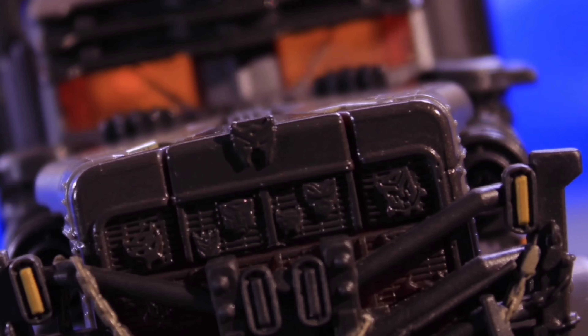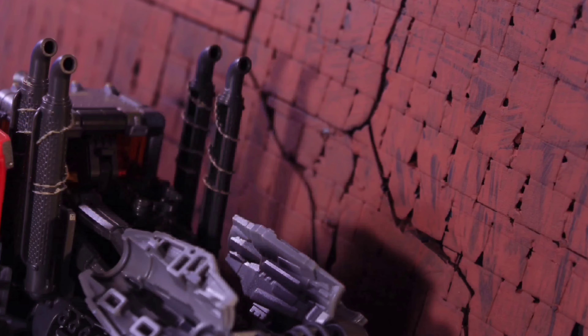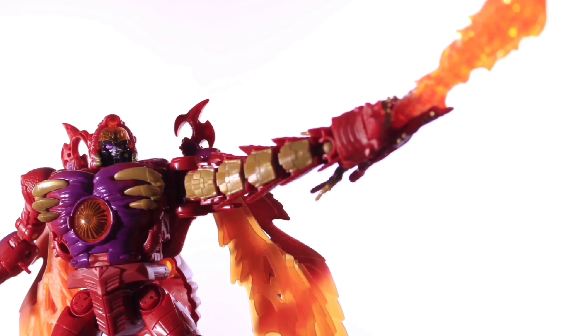Obviously, Cup and Sgt. Slaughter are very similar characters, so this pairing does make sense and it is pretty cool. I don't really care about this — I'm not too big of a fan of the G.I. Joe collabs — but I'm sure a lot of people out there are really going to be into this, because it doesn't look too bad. It looks pretty good, the Cup robot mode there.